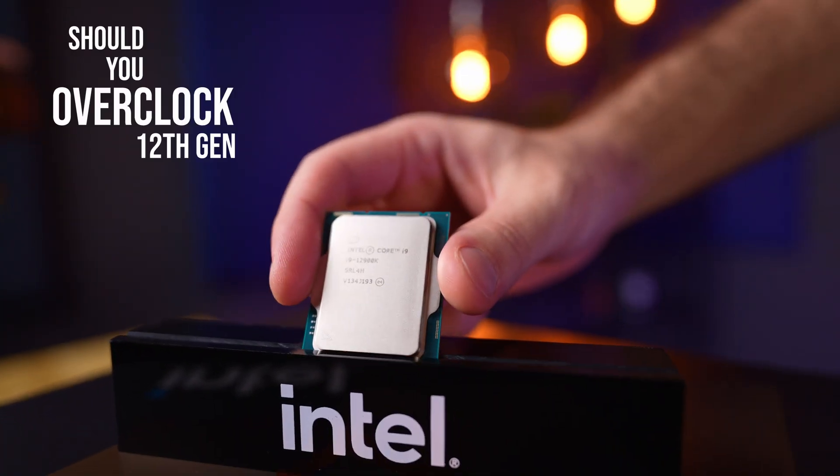In the interest of providing the best value to you and saving your time, we're not going to beat around the bushes and tell you as it is. Should you overclock 12th Gen Intel CPUs? In general, no. But there is performance to be gained, so if you're interested in the insight into overclocking potential, stay with me as we go over it.